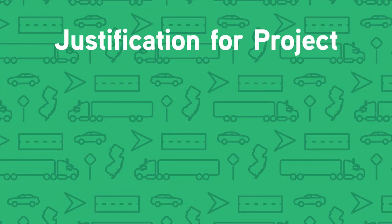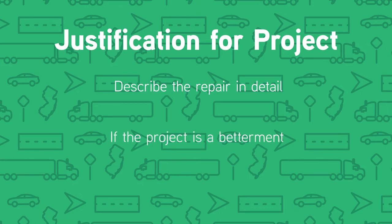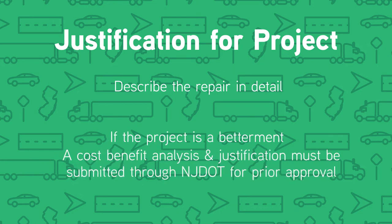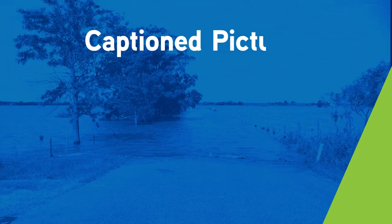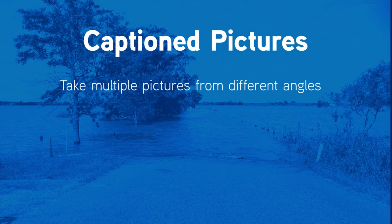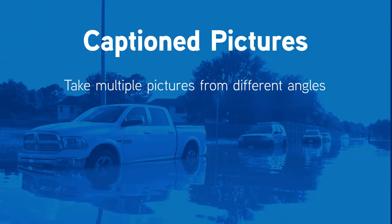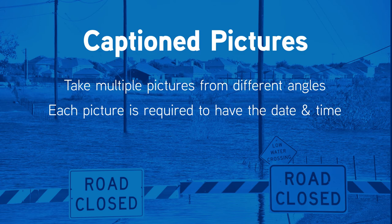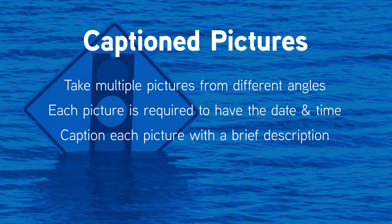Justification for the project: describe the repair in detail. If the project is considered a betterment, a cost-benefit analysis along with justification must be submitted to FHWA through the NJDOT for prior approval. For pictures of the repaired structure with captions, take multiple pictures from different angles. Each picture is required to have the date and time, and each picture should be captioned with a brief description.